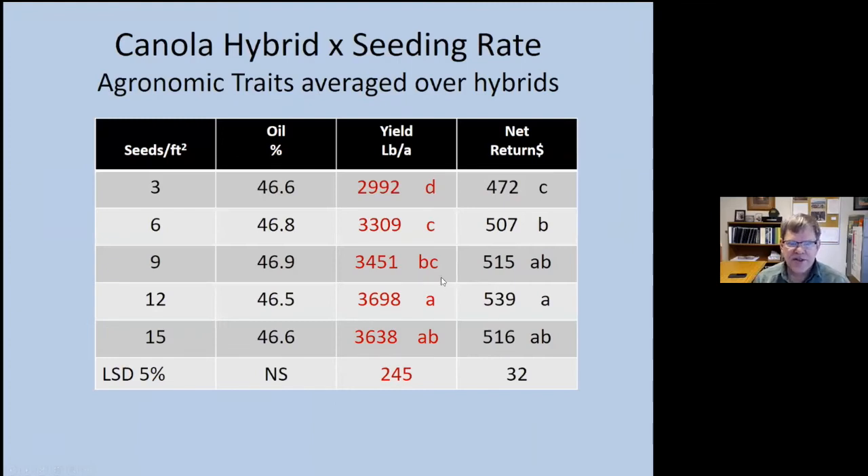Looking at yields over three years: the lowest yields were at three seeds per square foot, with the lowest net return after factoring in seed cost. Yields were very good at 12 to 15 seeds per square foot, but not always significantly different from the lower rates. Net return was actually best at 12 seeds per square foot, but wasn't significantly different from nine seeds per square foot.